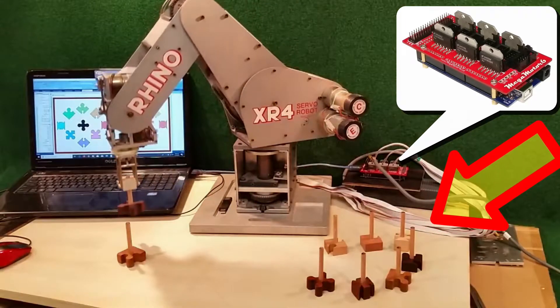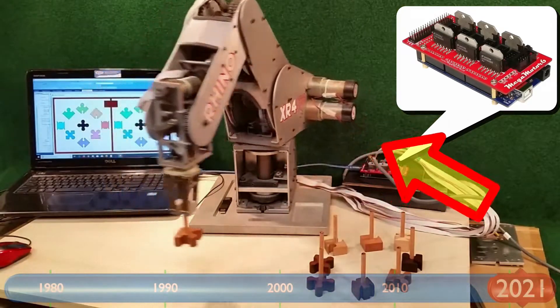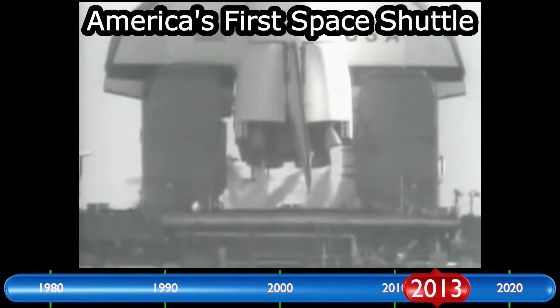Now, in case you have no interest in that, but are looking at this thing and thinking, that looks cool, then stick around a bit while I tell you the sad story of why these things even exist.